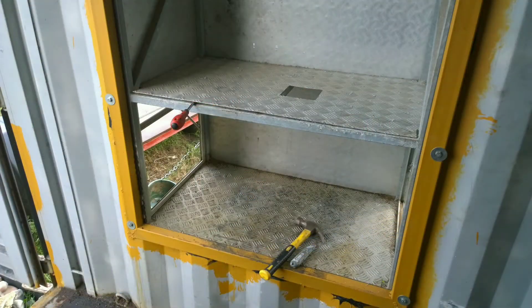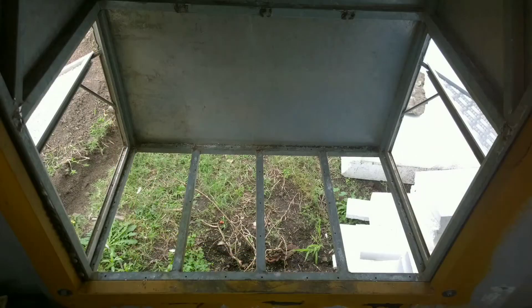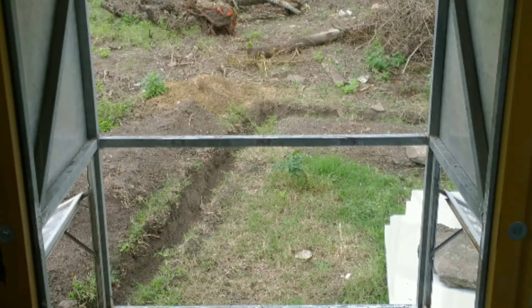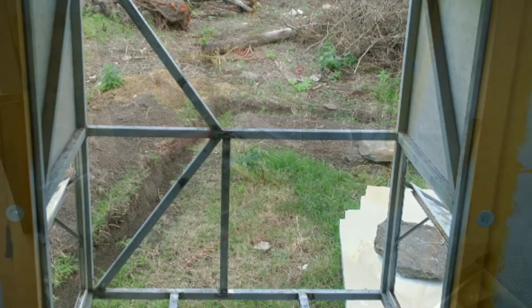Of course, the new bigger generator meant that I had to modify my generator box. Off came the aluminium cladding, stripped it down, and I welded in some new inserts with the intention of adding a third opening flap for extra cooling.